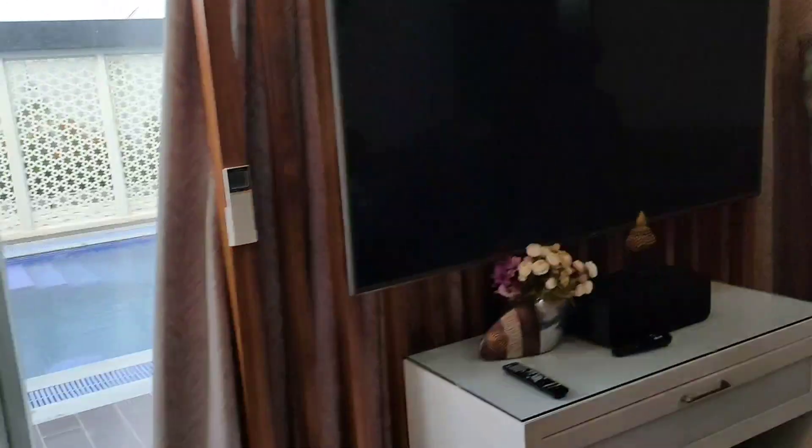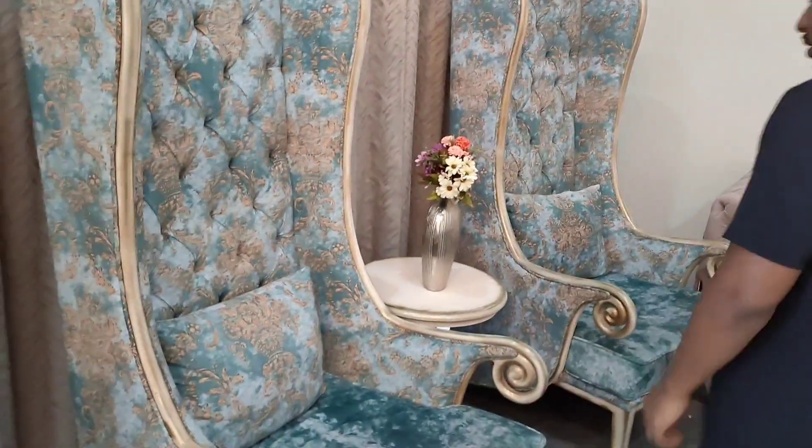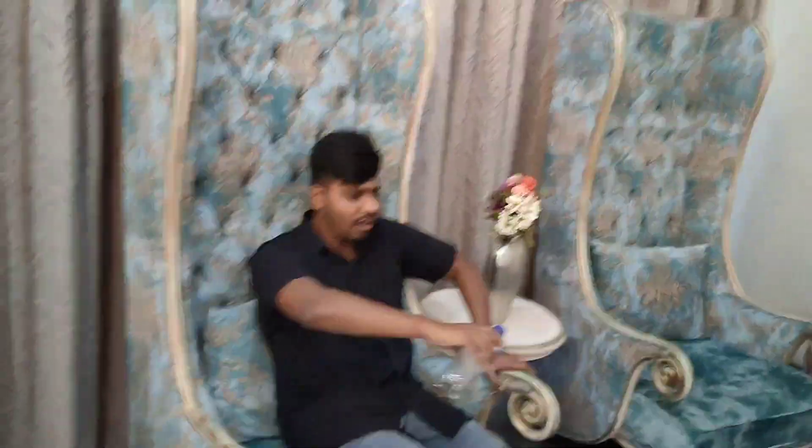There is such a big TV — I can sleep on it! Ashish and I both can sleep on this. Here is a beautiful sofa area. Ashish, let's sit and tell you about the comfort. What comfort this is!